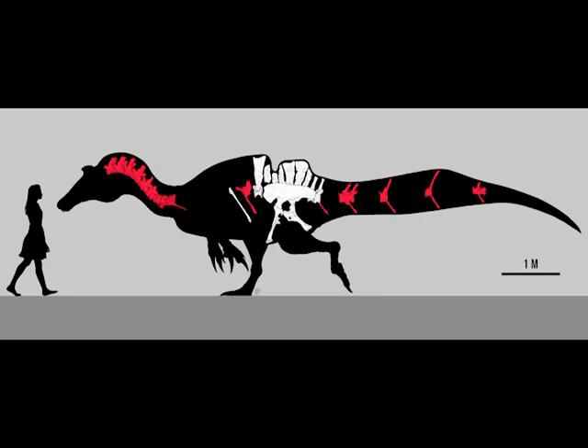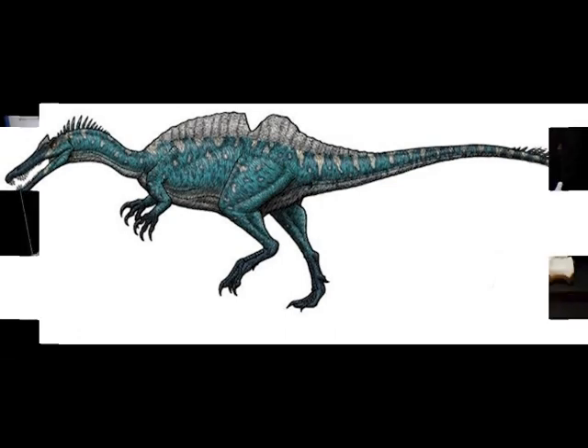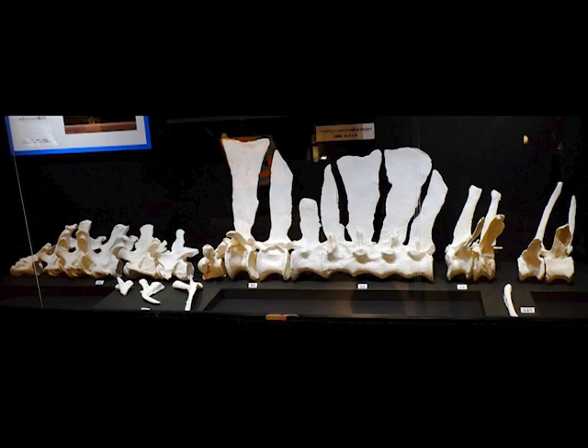As mentioned, Ichthyovenator is from Laos — rather an unusual location. We touched upon Laos dinosaurs a couple of weeks ago, looking at a Siamraptor tooth. This is from the same formation, the Gressuperius formation in Laos. But whereas Siamraptor occupied the land-based alpha-predator ecological niche, Ichthyovenator, like other spinosaurids, was a fish-eater.